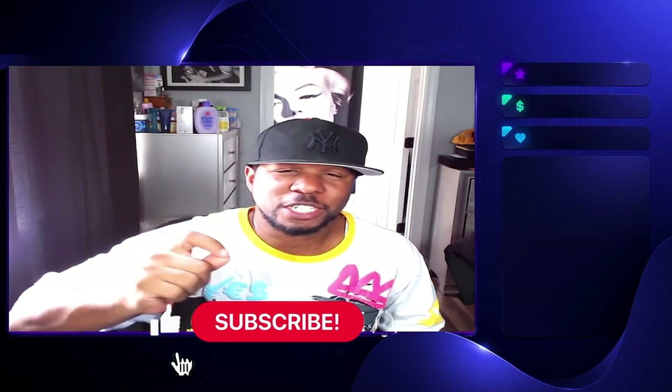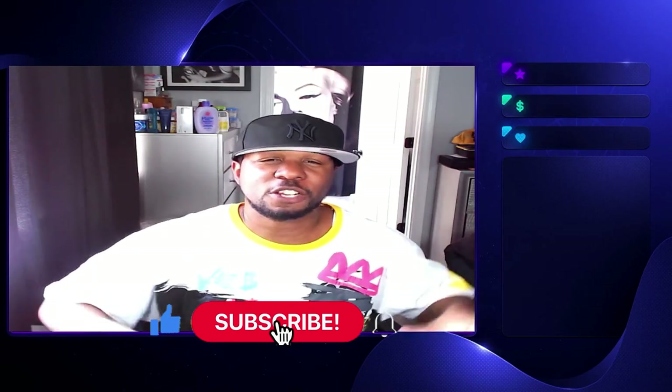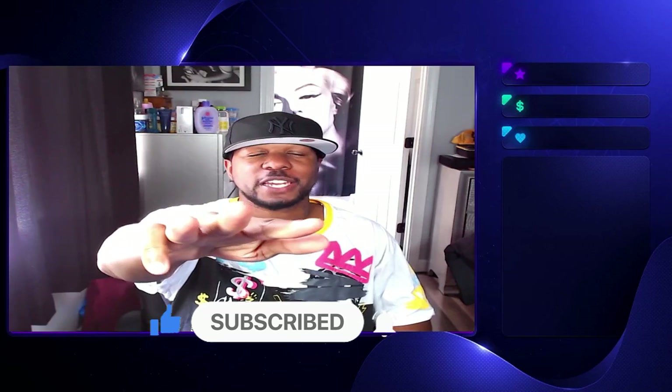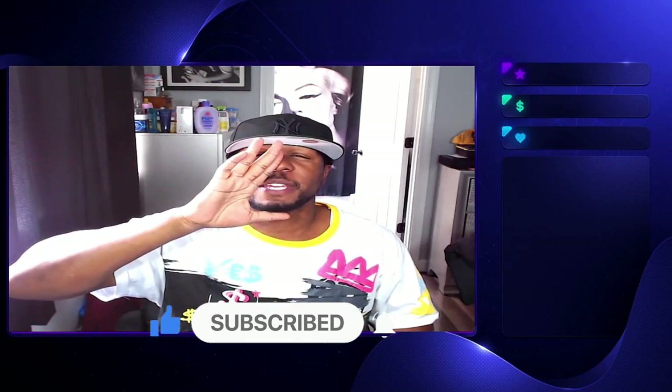Follow me on all social media — I also give insights there that I don't put into videos, so make sure you take advantage of that. Drop a like, subscribe, turn your notifications on, shout out to the MVPs — let's go!